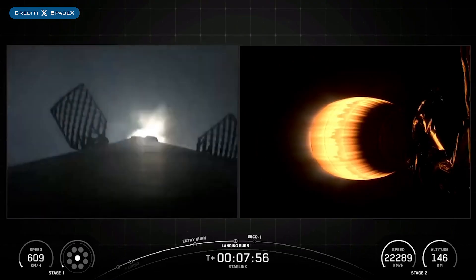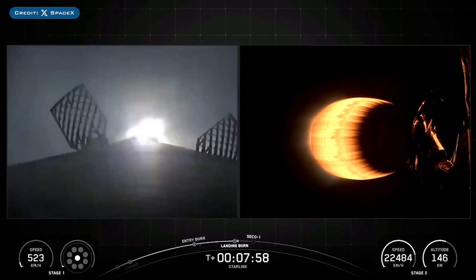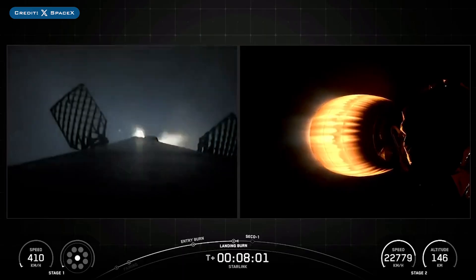The booster which launched this mission, B1069, then landed successfully for the 25th time on the droneship A Shortfall of Gravitas.